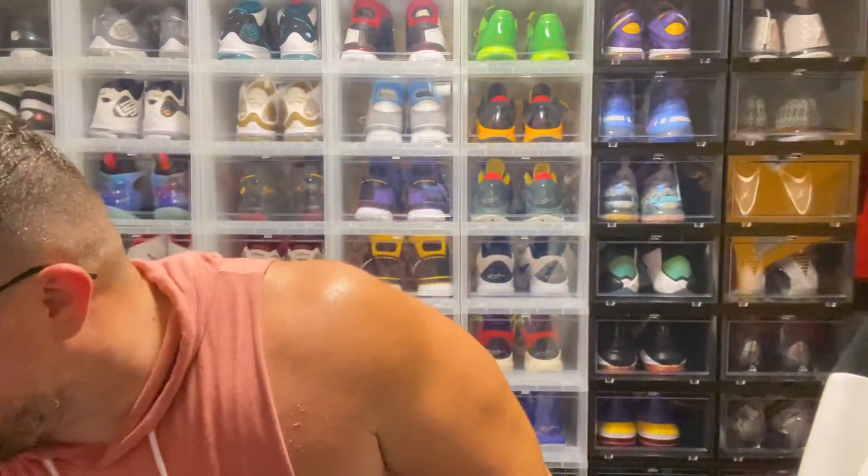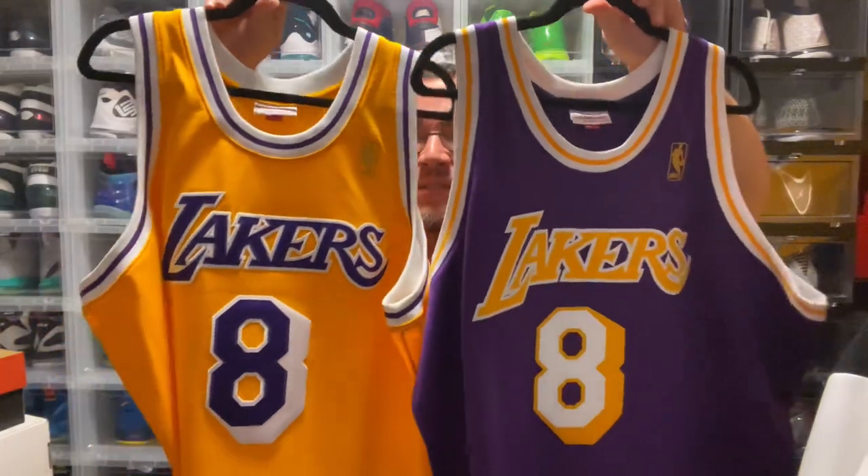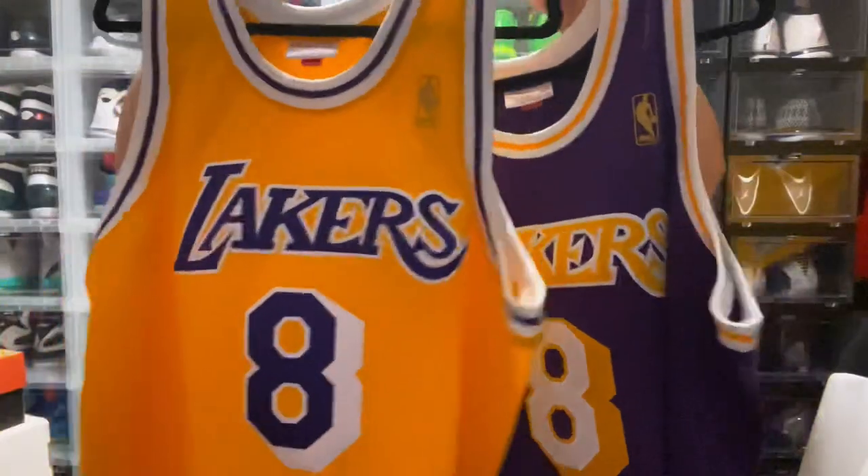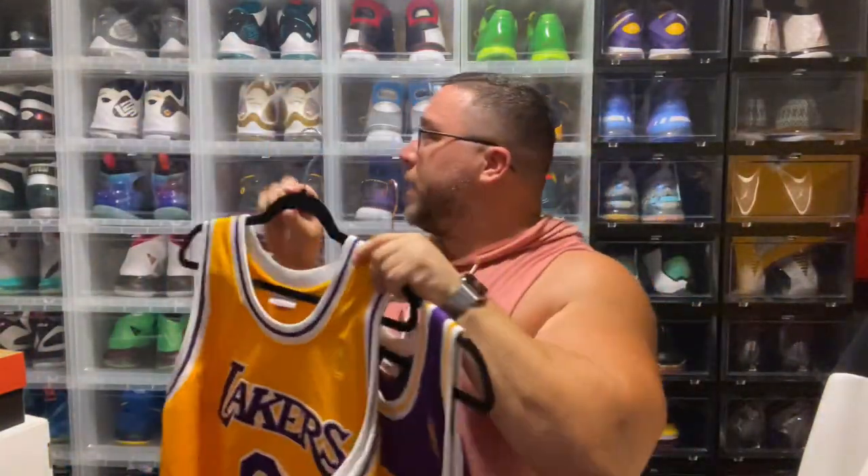Now we're getting into the jerseys. First up are his rookie jerseys — these are phenomenal. You have the gold emblem; Champion would be the manufacturer for the original 96-97 jerseys. Love the drop shadow, love these jerseys — these are fire.